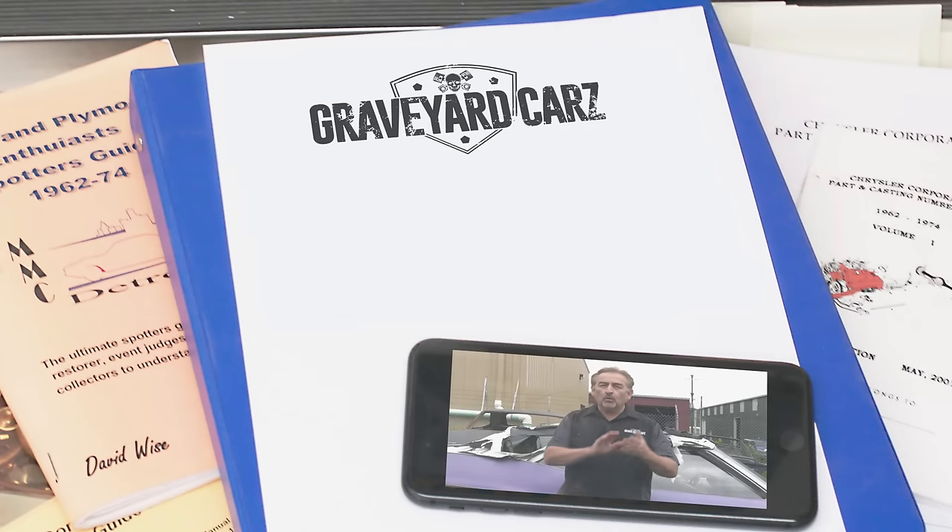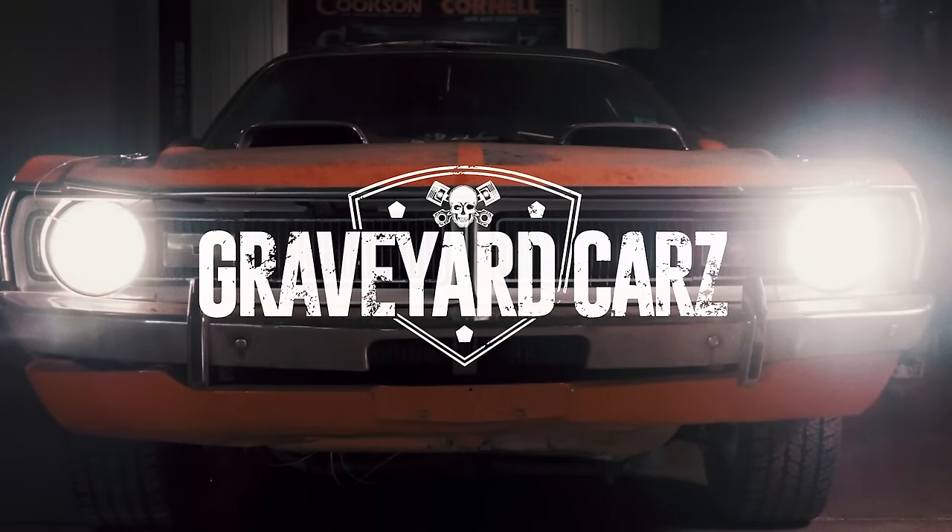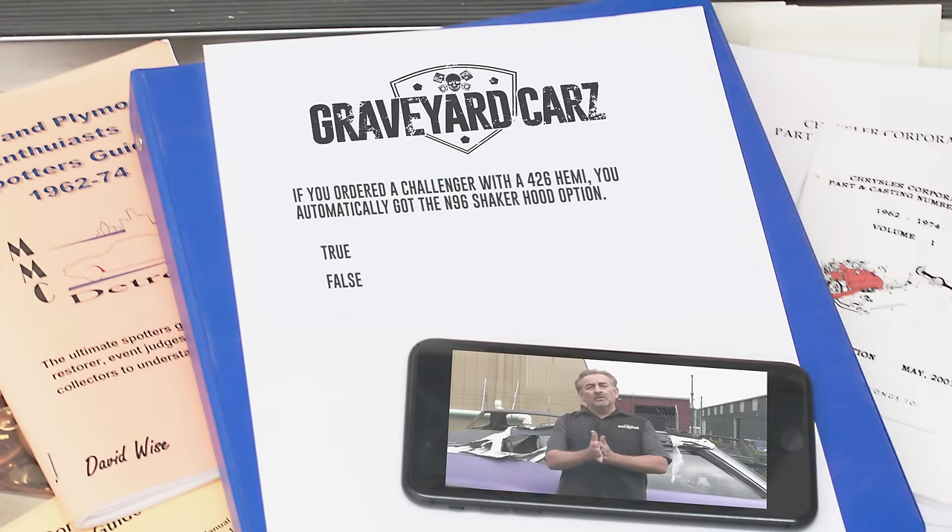In 1970, you could order your Cuda or Challenger with the legendary 426 Hemi. True or false: if you ordered a Challenger with a 426 Hemi, you automatically got the N96 Shaker Hood option? The answer is false. On the 70 Cuda, if you got a 426 Hemi, you absolutely got a Shaker Hood. But on the Challenger, the Shaker was still optional. For example, there's a 1970 Dodge Challenger 426 Hemi Original Survivor Car that is not an N96 Shaker Hood.